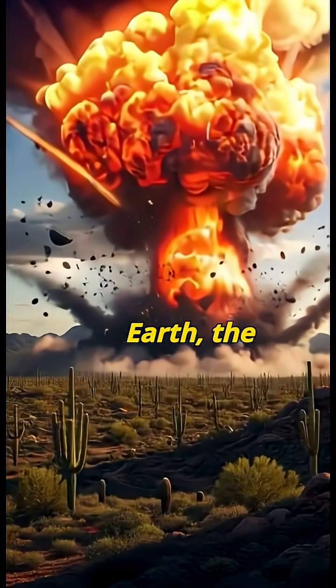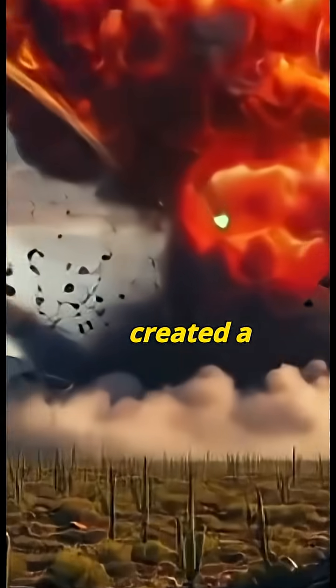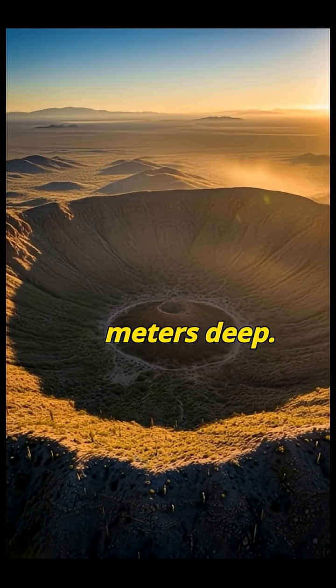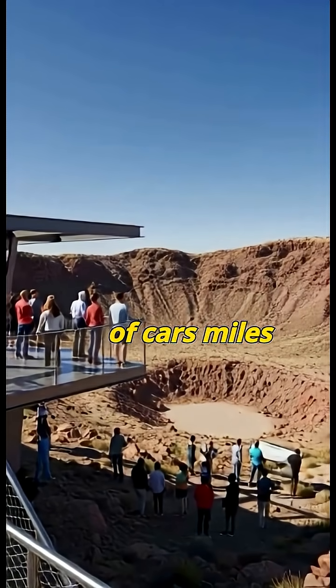the explosion was equal to 150 atomic bombs. The impact created a crater 1.2 kilometers wide and 170 meters deep. It threw up rocks the size of cars, miles away.